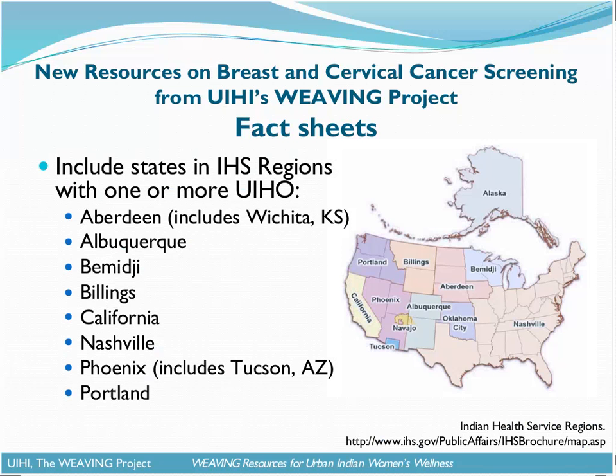We developed eight regional fact sheets based on the Indian Health Service regions. As you can see from the map, not all regions are included because only states with one or more UIHO were included. These regions have been modified slightly to allow more data to be reported. Of note, the Aberdeen area includes Wichita, Kansas, which is originally part of the Oklahoma City Indian Health Service area. And Tucson is a region of its own in IHS, but we've grouped it with Phoenix, again, to allow more data to be reported.